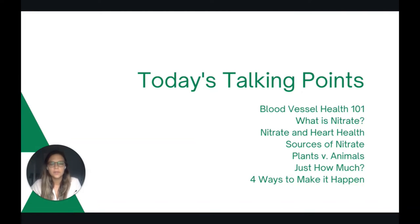Today we're going to talk about some blood vessel basics, what nitrate is and how that relates to heart health, food sources of nitrate, plants versus animal sources, how much you want to consume, and then four ways to make it happen.